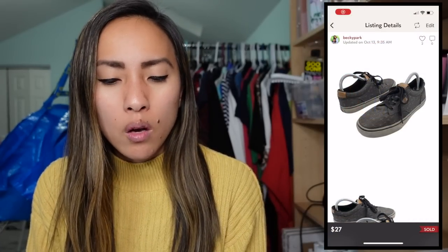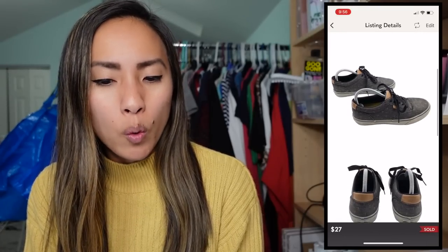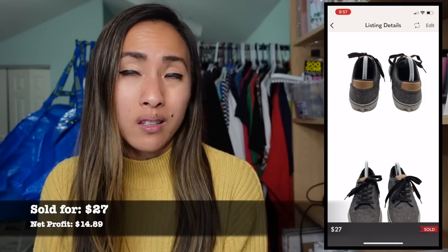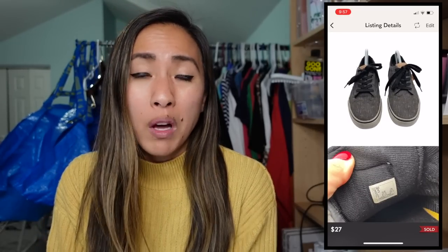On Thursday, October 13th, on Poshmark I sold a pair of Vans gray low-top lace-up sneakers in a men's size 8.5. They sold for $27 — I had $4.99 into them from a local thrift store, making a profit of $14.89. I still haven't really cracked the code on how to sell Vans and Converse for a lot of money. I keep picking stuff up but I think I keep picking up the wrong stuff.